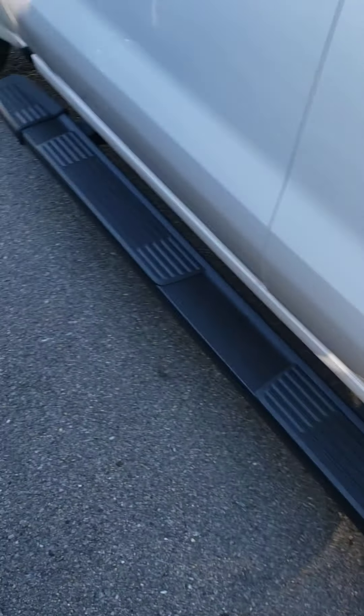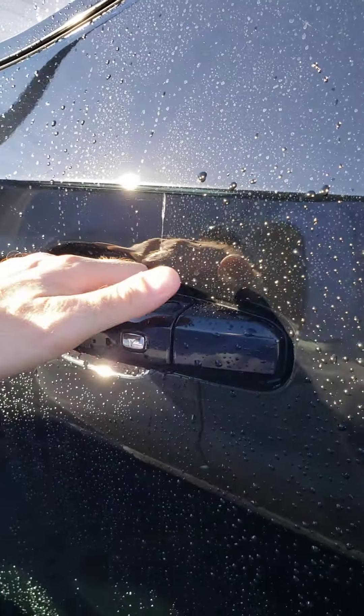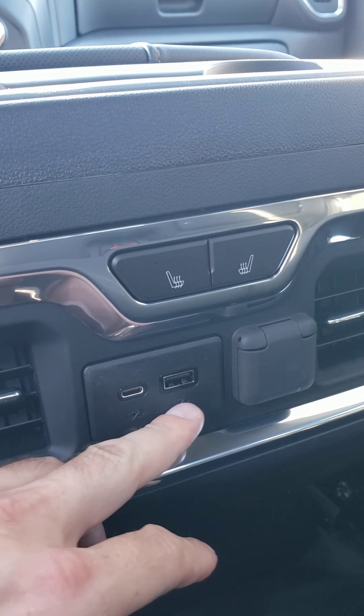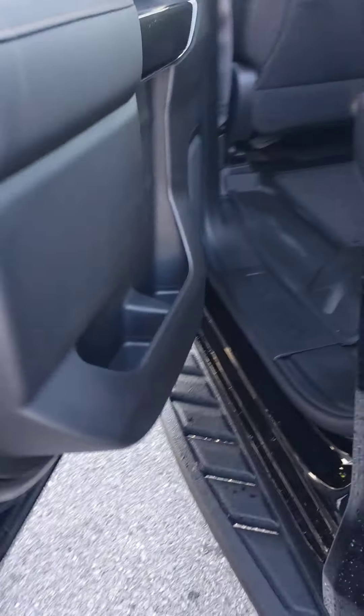Definitely want to show you the multifunction tailgate — that's super cool; GMC is still the only one offering that. In the rear you've got heated seats. Like I said, a lot of the Denali options and features are available on the AT4. USB, micro USB, another DC plug right here to keep the rear fully charged. I really love this door handle — instead of wood, it looks almost like carbon fiber. Really love these side steps as well.